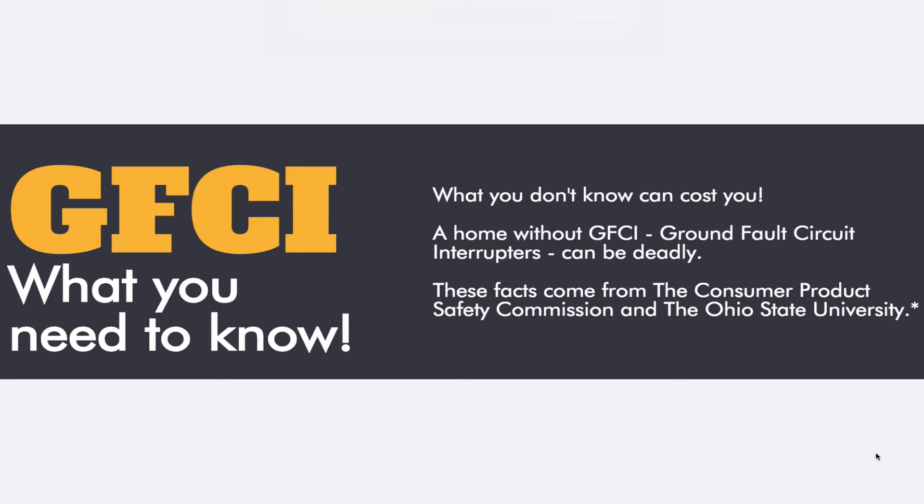We're going to start with the heading: GFCI — What You Need to Know. That is very attention-getting; your homeowner's eyes are going to be drawn to it and they're going to want to read it. The first line is: what you don't know can cost you. A home without GFCIs — ground fault circuit interrupters — can be deadly.